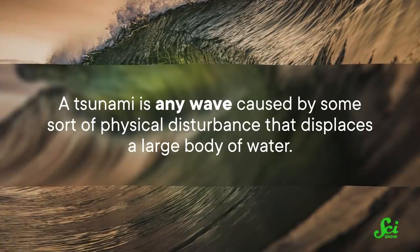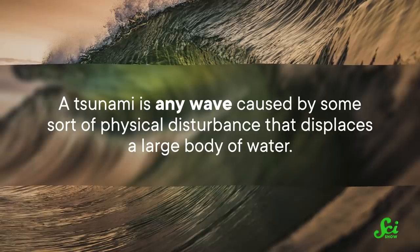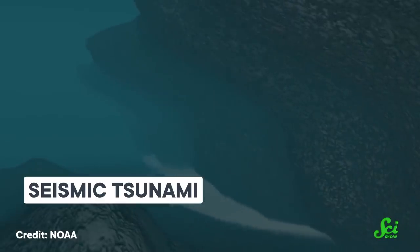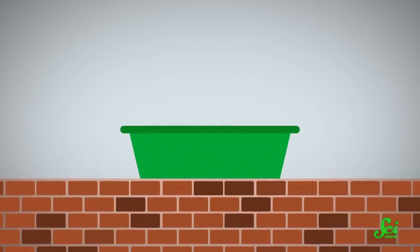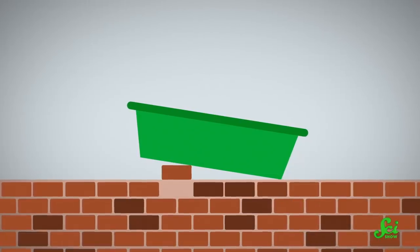Generally speaking, a tsunami is any wave caused by some sort of physical disturbance that displaces a large body of water. For example, seismic tsunamis happen when an earthquake on the seafloor gives part of Earth's crust a jolt and displaces a lot of seawater. It's sort of like if you had a bucket of water sitting on a brick patio — if a brick underneath it suddenly pushed upward, the bucket would tip and the water would rush out in one big wave. Except, when it happens in the ocean, this wave can be several stories tall instead of a few centimeters.